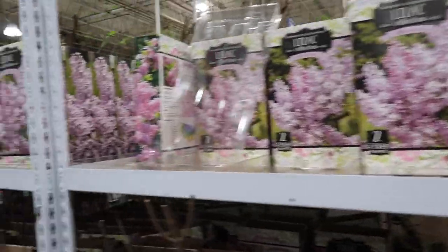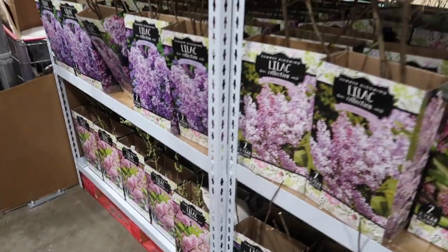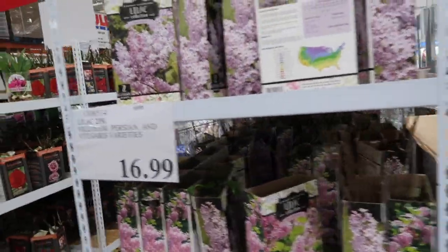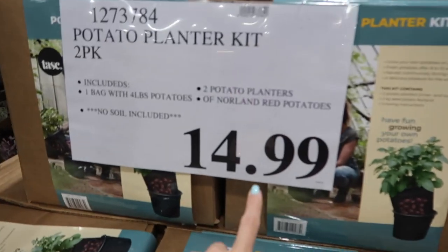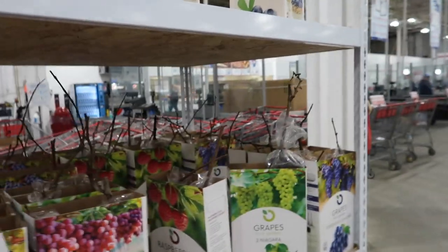They have lilacs in purple and looks like a pinkish color. This is something I don't think I've seen at Costco — well, I have seen the potatoes before. Those are $14.99 and you can see you pull it out and there's the potatoes. I have not seen growing blueberries here before. They have grapes too.